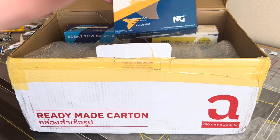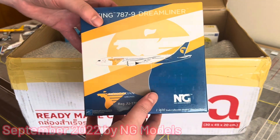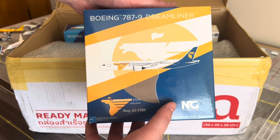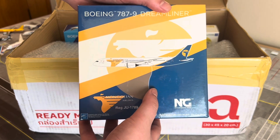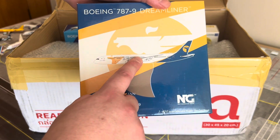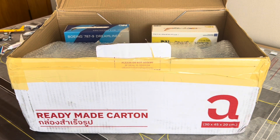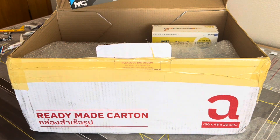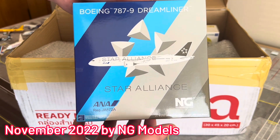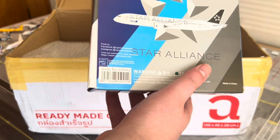Number two for today's video, we'll be looking at the MIAT Mongolian Airlines Boeing 787-9 Dreamliner by NG Models. This airframe was not taken up by the airline initially, but was then coloured in the Riyadh Air livery. That particular airframe is no longer in that livery and is going back to MIAT — registration JU-1789. Number three, the All Nippon Airways Boeing 787-9 wearing the Star Alliance livery — JA872A — very nice indeed.